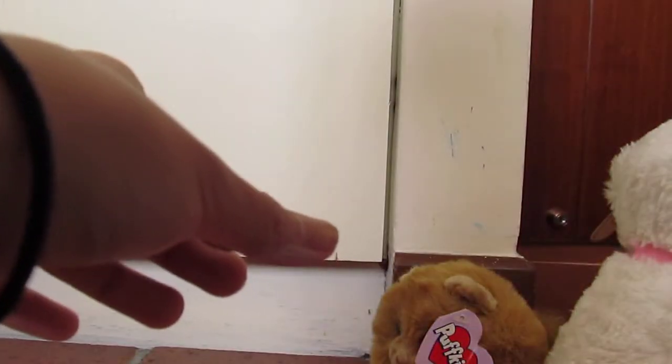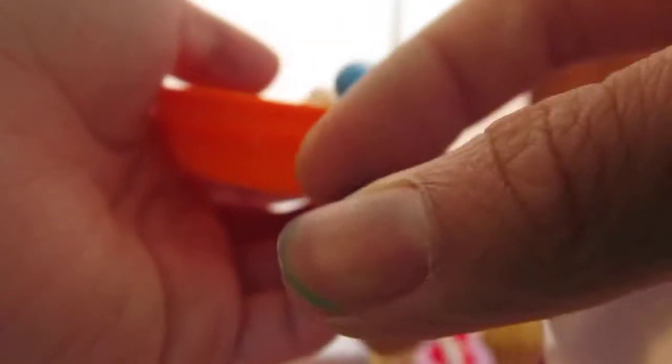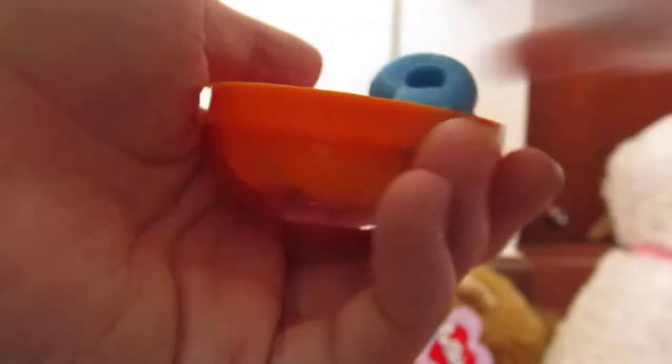Thank you for that. And then some more memo papers. What's this? Can't really open this. Are these squinkies? I don't know if they're squinkies, but I don't live in the States, so I have no idea what squinkies are. Sorry. These little squishy tiny little things — I think they're squinkies. Comes in this really cute capsule. Thank you for that, they're really cute.